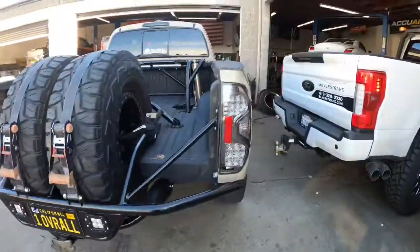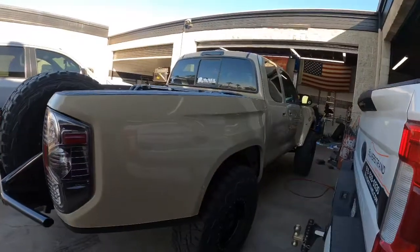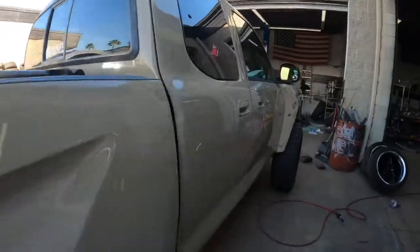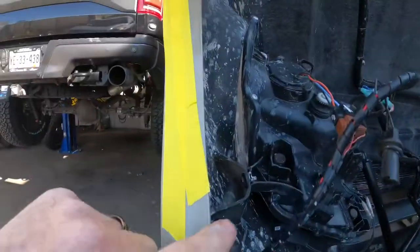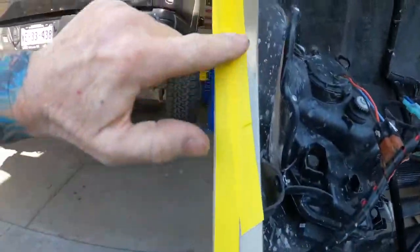I think this is one of the first Tundras done with McNeil's new fiberglass — I love this truck. What I did was put my tape line where I want to trim, so I can come along the tape line and cut it all off.